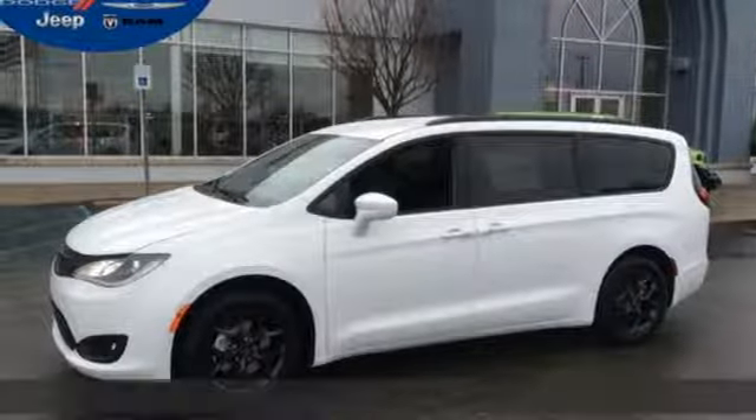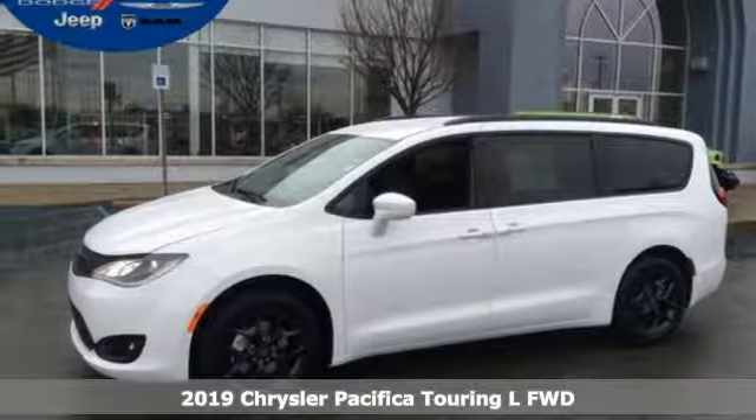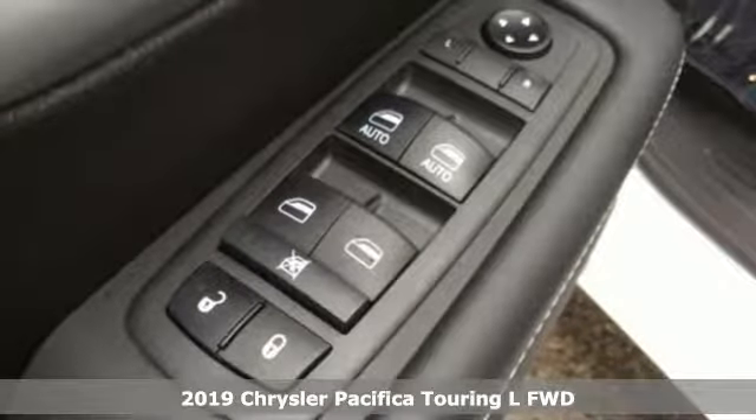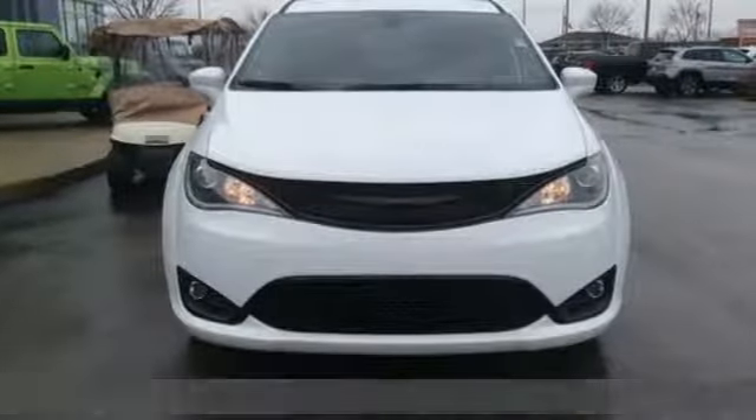Here's a new 2019 Chrysler Pacifica. Chrysler, where bold ideas merge with brilliant innovation. It's equipped for all your driving needs and wants.